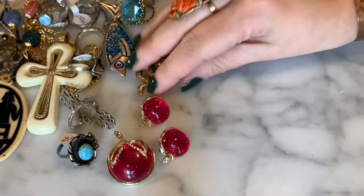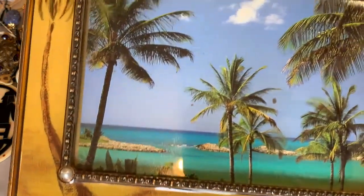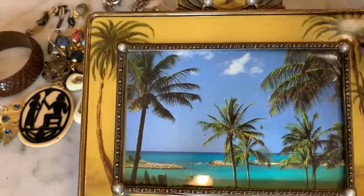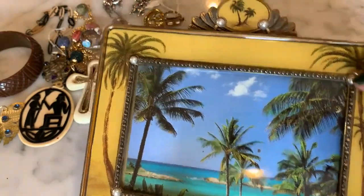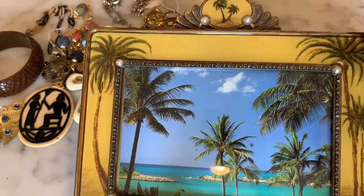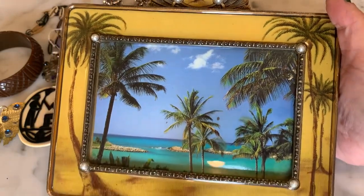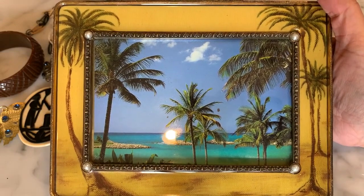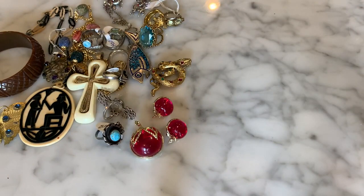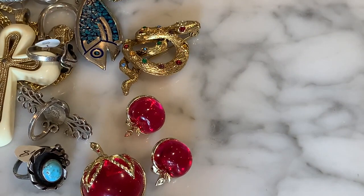Non-jewelry related, I also picked up this frame at Phillipsburg. It's this Art Deco-style piece with hand-painted fabric featuring palm trees, all set in brass with little faux pearl accents. I love that it's tropical with an Art Deco vibe, nice and heavy, made of brass. I just couldn't resist — it was only $11, calling out to me from the shelf.